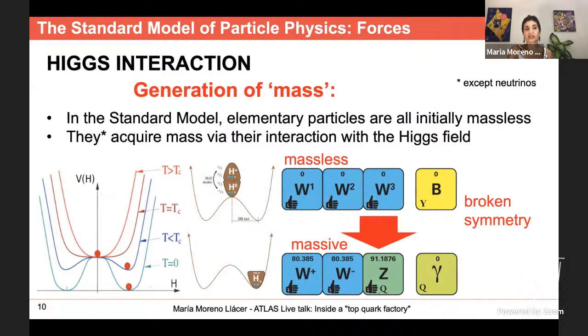In the Standard Model, elementary particles don't inherently have mass. The way they acquire mass is via interaction with the Higgs field — I won't discuss this in detail since a previous ATLAS live talk was dedicated to Higgs physics. What I want to remark is that via this Higgs mechanism, not only fermions like quarks and leptons acquire mass, but also the massive W and Z bosons that mediate the weak interaction. We confirmed this mechanism with the Higgs discovery in 2012.